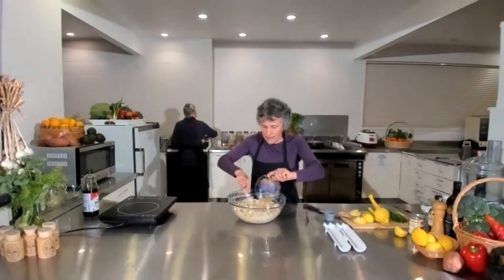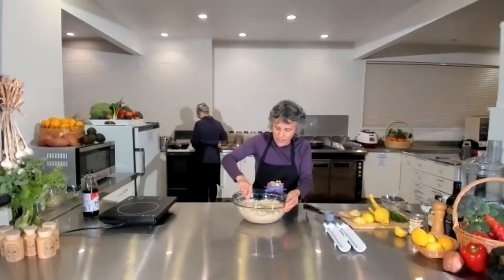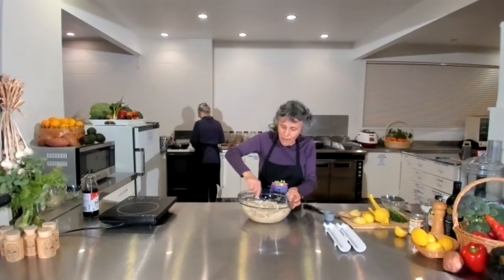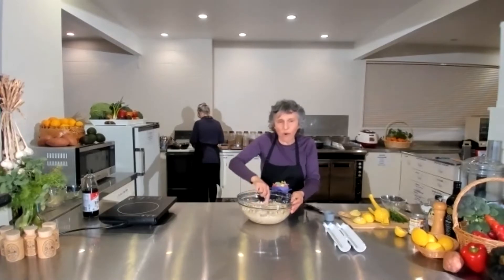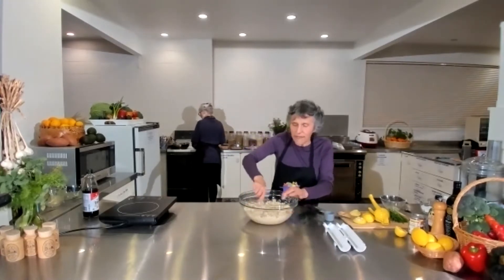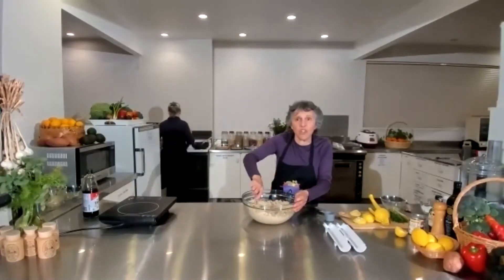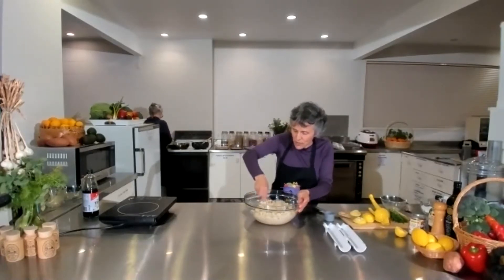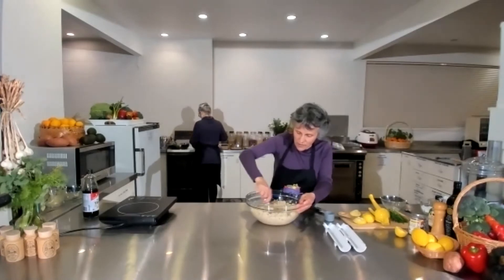That will make this rice taste really nice. I find that the flavored rice is only good when you eat it fairly soon - if you leave it till tomorrow, the rice seems to absorb the flavor and it won't taste as good. So it's better to make as much as you need for the day. Just mix it right around to make sure you've got it nicely through the whole lot.